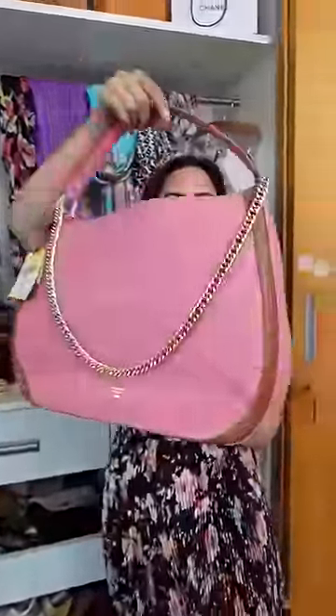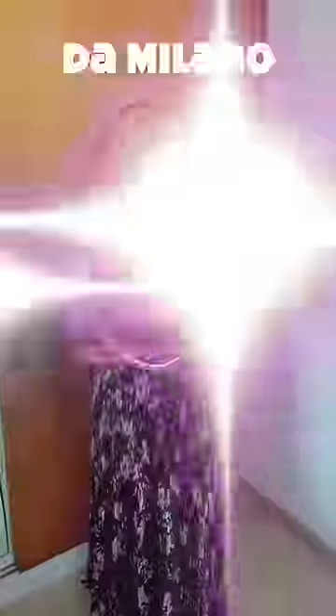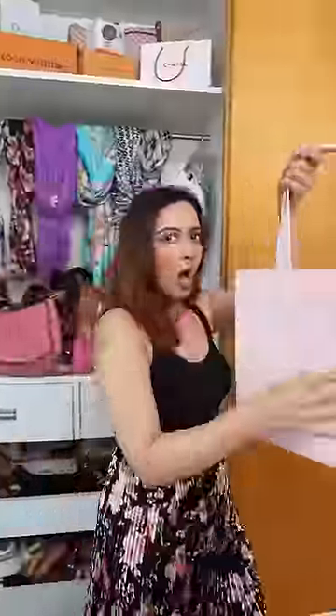Let's start with this pink. I bought this first bag from Da Milano, which can be used in two types — as a tote and it can also be used as a shoulder bag.